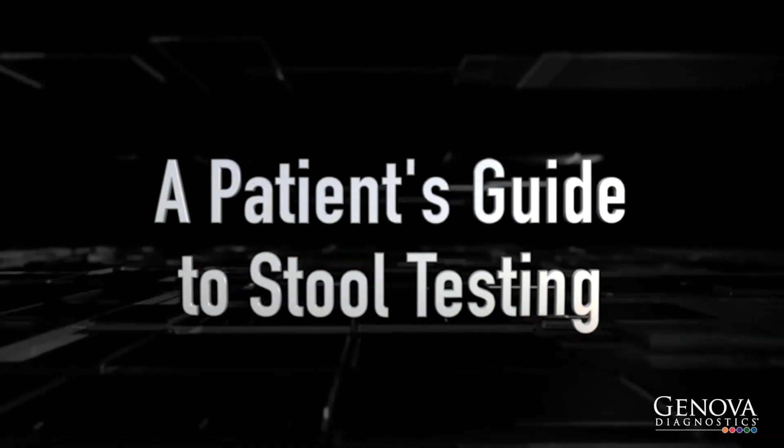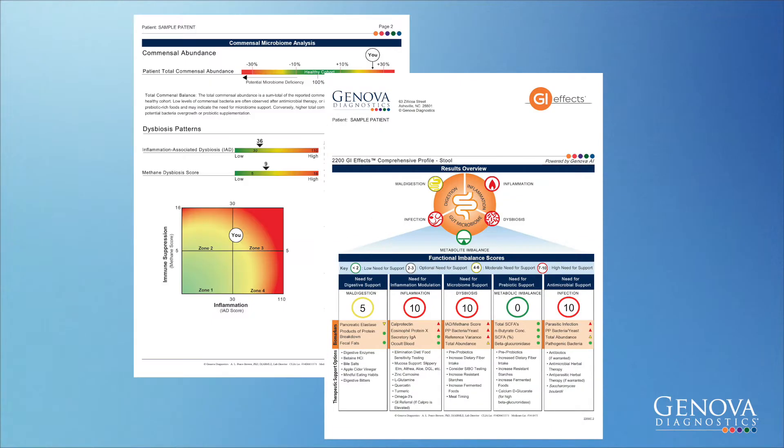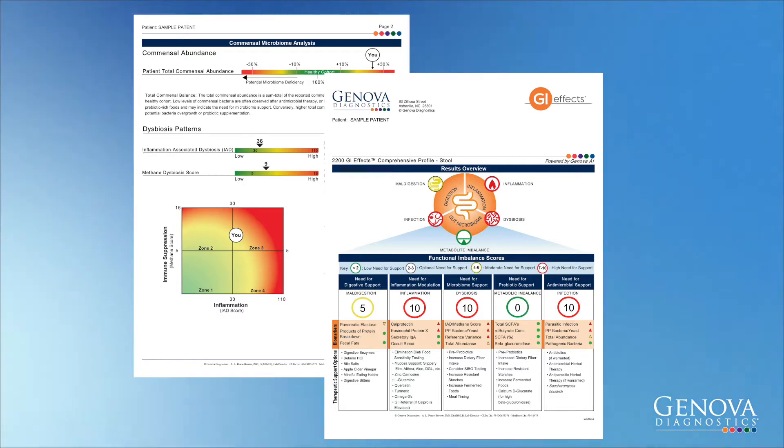A Patient's Guide to Stool Testing. Your clinician has ordered a Genova Diagnostics Comprehensive Stool Test to offer greater insight into your GI tract and to help guide medical treatment strategies for you. Genova's stool profiles are different than conventional laboratory tests — we use innovative technology to detect a wide range of gut abnormalities.